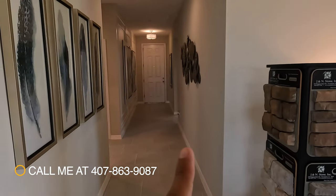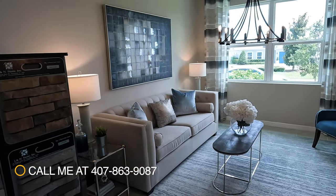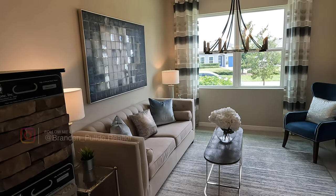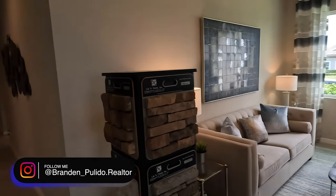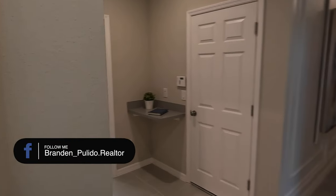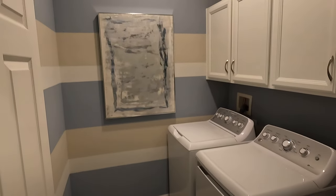Over there is where we entered. In this specific model they chose to design it by placing the flex room here rather than at the front door. We're going to go back to the left — remember this is a four bedroom, so this is what you're looking at space-wise.